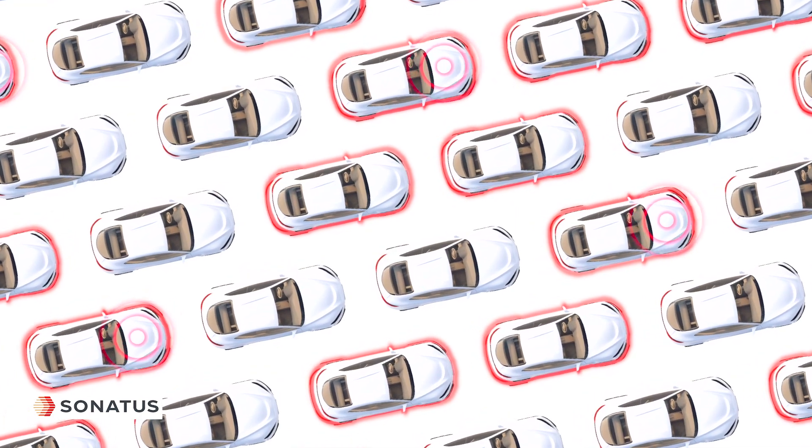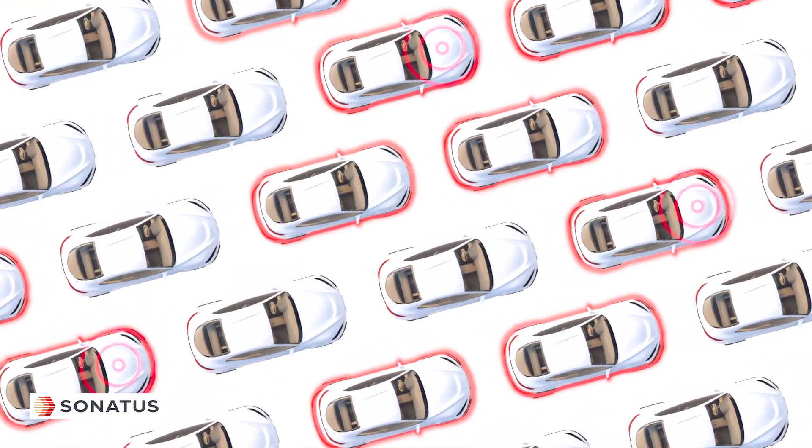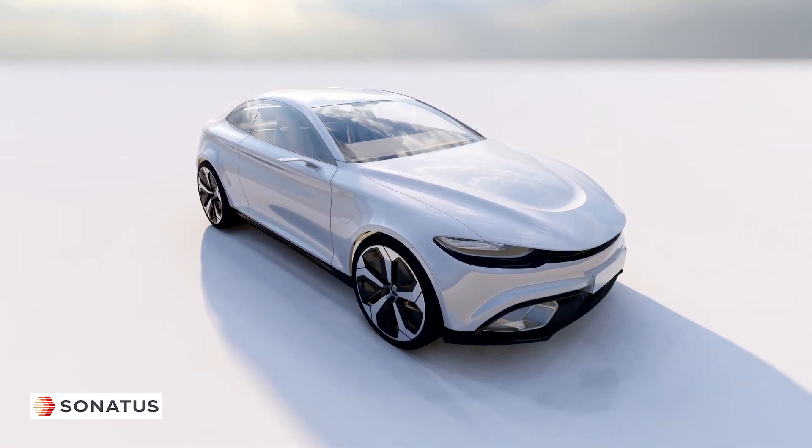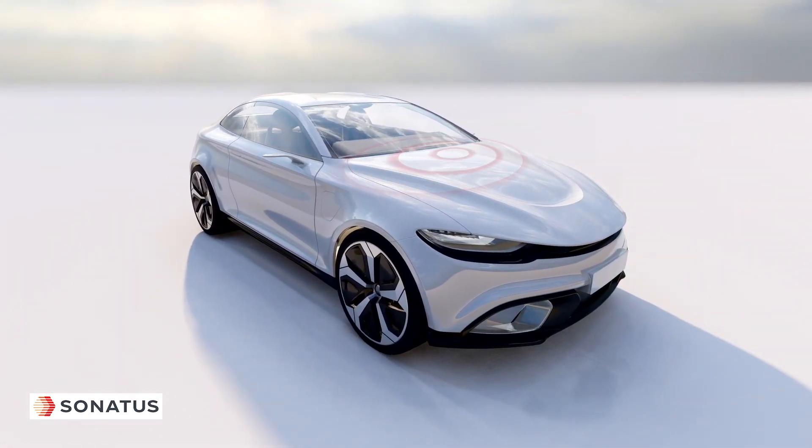As we move to continuous data-driven vehicle innovation, Sonata's Collector is paving the way for easy, precise, and cost-efficient data access.